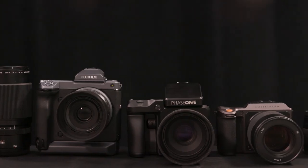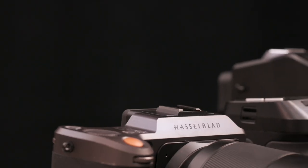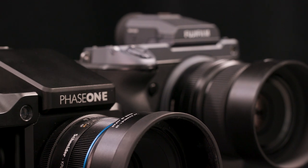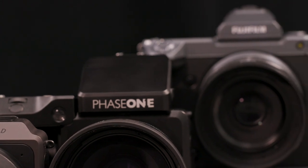Medium format cameras are the pinnacle of digital photography, rendering the highest resolution, truest-to-life images possible. I gathered and tested the Hasselblad X1D II, the Fujifilm GFX100, and the Phase One IQ4 150 to discover what practical applications each camera offers. The three cameras represent three very different price points and three very different consumers.